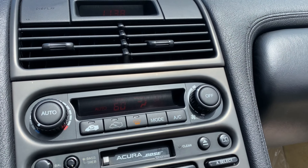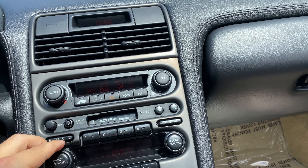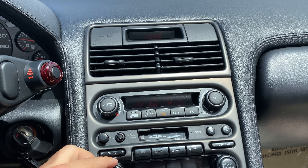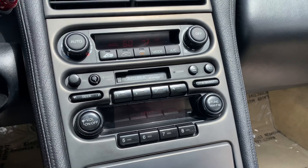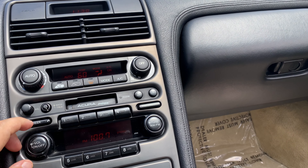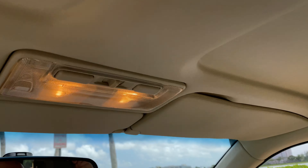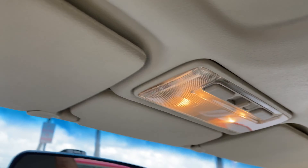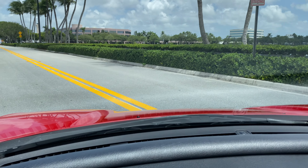You can see the entertainment system here works — the radio turns right on. The AC works ice-cold. Look at the headliner, it's super nice, no stains — non-smoker car. Headlights work nicely; they go up and down as they should, evenly.